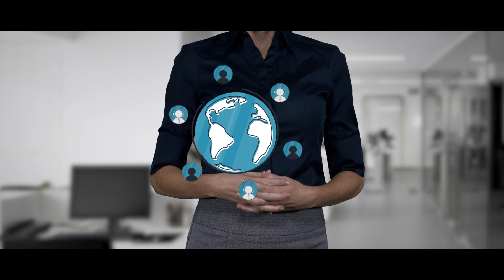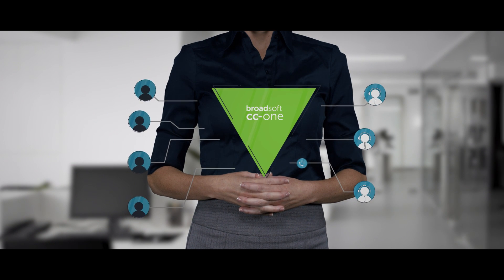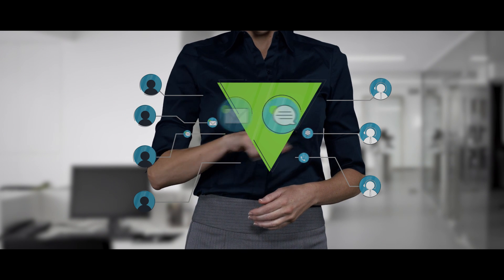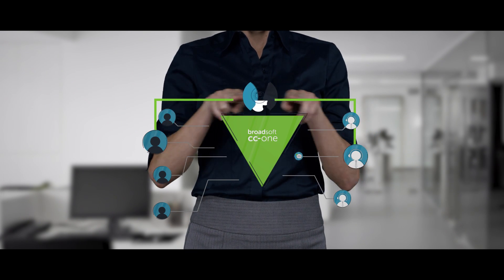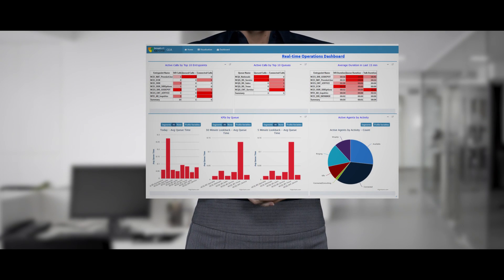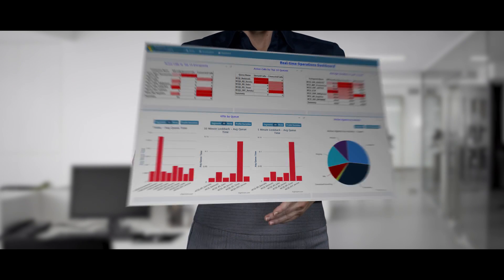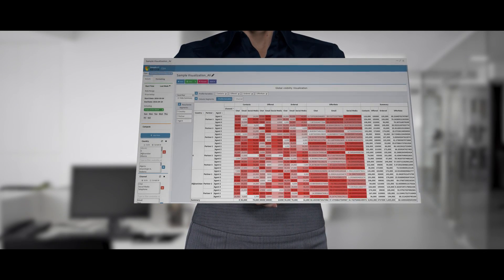Imagine the productivity and performance gains you would realize if your contact center agents had one unified environment for all customer communications — voice, email, chat, and web. Consider the business impact if your agents had one-click chat, voice, and video access to subject matter experts throughout the enterprise. If your contact center managers had a unified dashboard to know exactly how the contact center was performing across all channels in real time, delivered by a cloud leader with a proven track record supporting businesses with the most complex contact center environments.